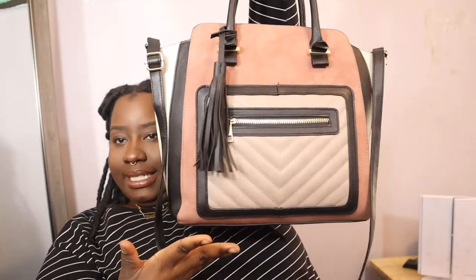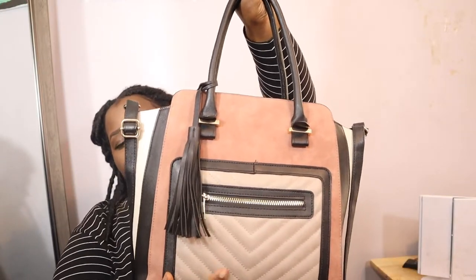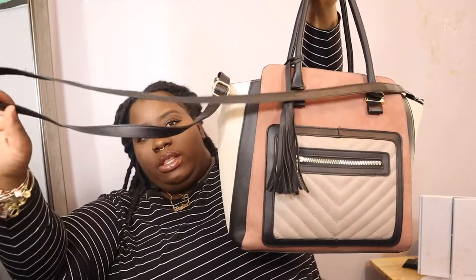So this is my bag, guys. I got her from Primark and it was $18 — sis, don't say I didn't give you anything. It has a little tassel here and two straps so that you can carry it on your wrist, but it also comes with a longer strap so that you can put it on your shoulder and carry it as a messenger bag.